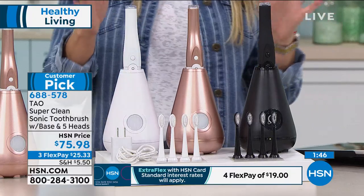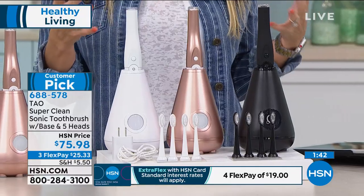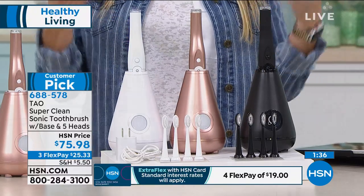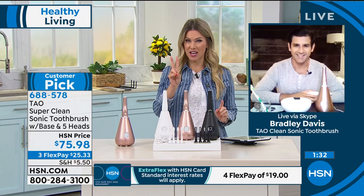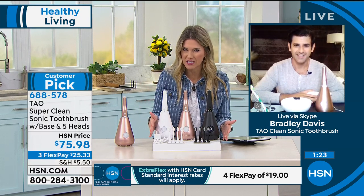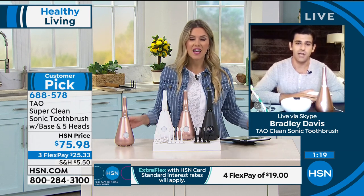Everybody is getting five individual toothbrush heads — that's important. I bought a sonic toothbrush, and one of the units I bought was more than double this price and I only got two brush heads. In a couple months I had to go spend $30, $40, $50 on more brush heads. Is this really 15 months worth of cleaning my teeth? 15 months guaranteed — maybe more if you stretch it. Three months per brush head.